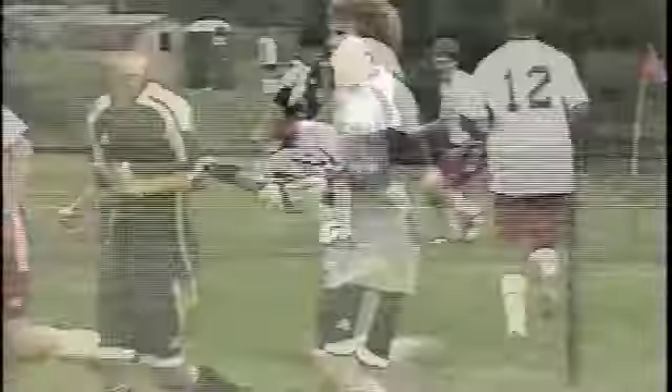Northwestern continues to fight as time winds down, but Hennig does his part to shut out the Tigers as Saucon Valley goes on to claim the 2-0 victory.